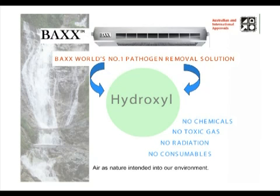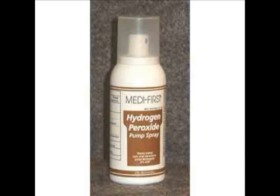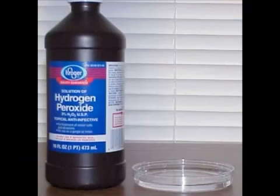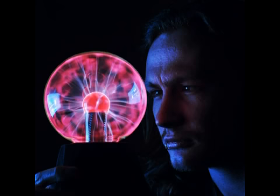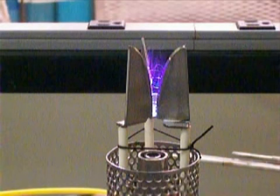How does BAX produce hydroxyls without any consumables? This is the part of the science that is indeed new. The inventor of BAX realized at the beginning of the SARS outbreaks that hydrogen peroxide was being used as an effective inhibitor to the spread of SARS in hospitals and clinics. After researching, it was clear that the hydroxyls produced by the interaction of hydrogen peroxide with the air were the killer of the SARS virus. He discovered many ways to produce hydroxyls artificially, but they all required a consumable. He then discovered that a cold plasma field could strip hydrogen atoms from water molecules, producing a hydroxyl exactly the same as the naturally occurring hydroxyls found at high altitudes.